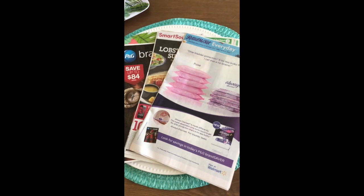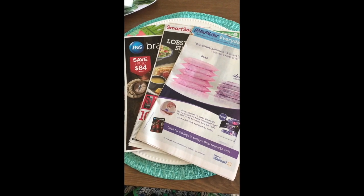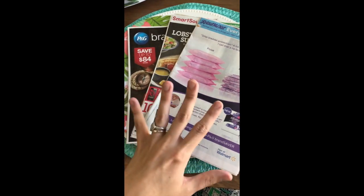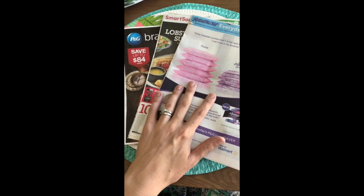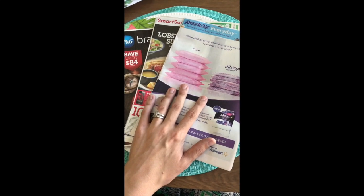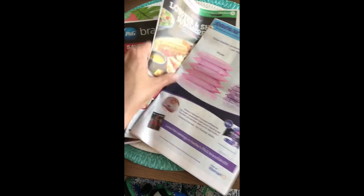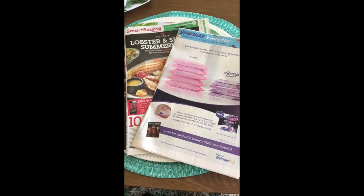Hi guys, welcome back to my channel. I'm here with my 'what's in my inserts' video for the week beginning the 6th of the 3rd. I get them early on Saturday via the Sunday Select that my apartment complex has started getting — you should get these in your Sunday paper tomorrow. There is one RetailMeNot, one SmartSource, and our June P&G. Let's take a look together, starting with the RetailMeNot.